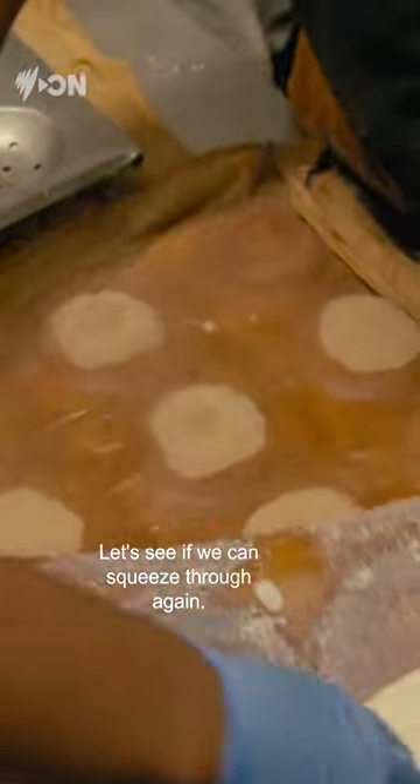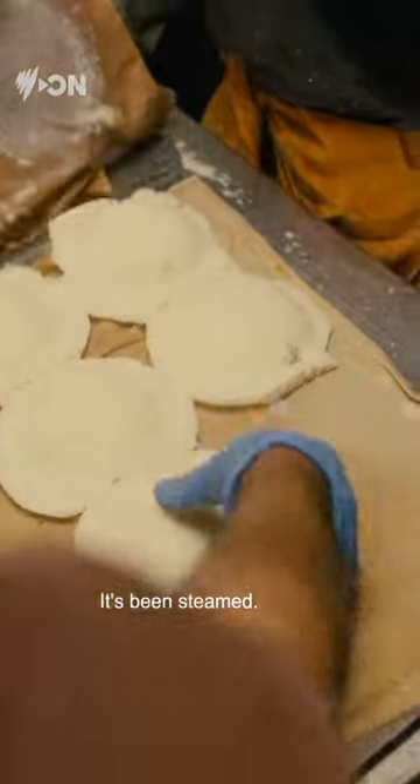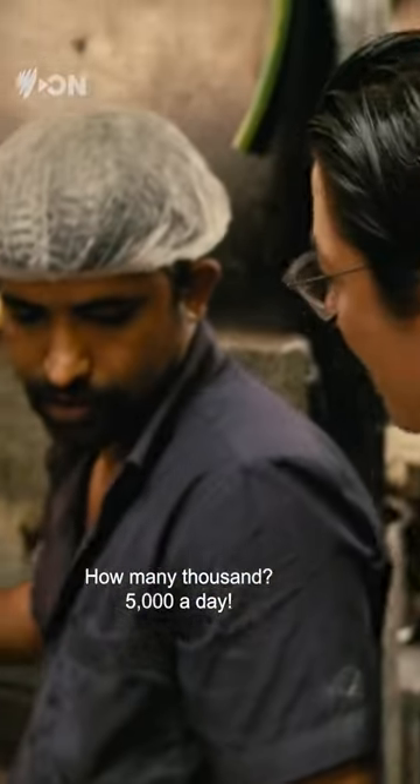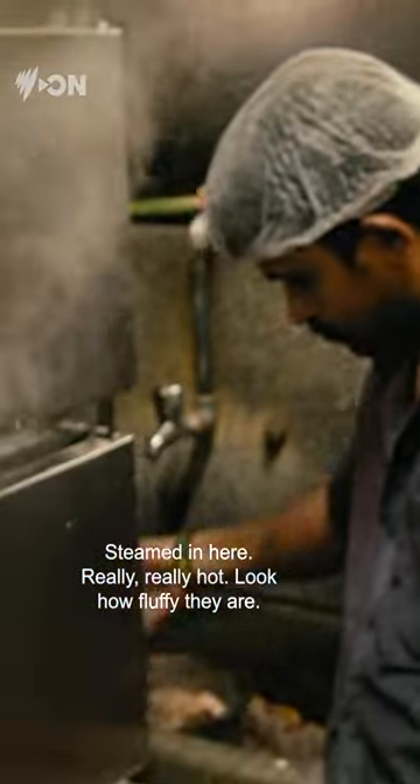Let's see if we can squeeze through again. Wow — this is rice cake, it's been steamed. How many do you make a day? How many thousand? 5,000 a day. Steamed in here, really, really hot. Look how fluffy they are.